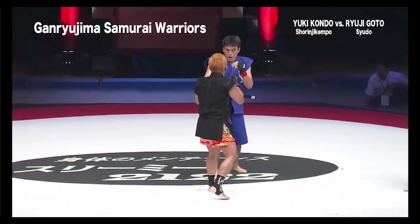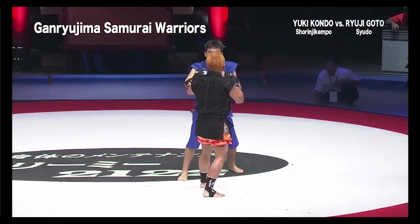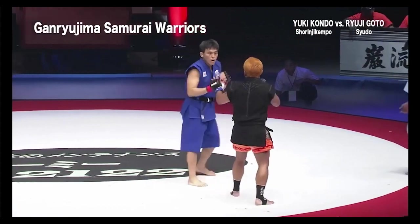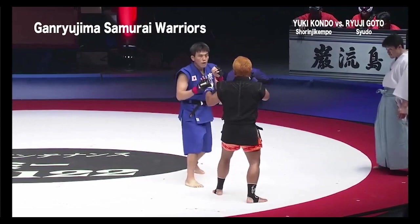Look at that. The Shaolin guy is blocking some punches occasionally. He's trying to trap. They're both trying to trap each other's lead arm — you see that?